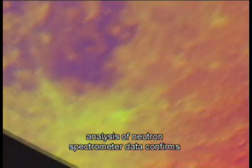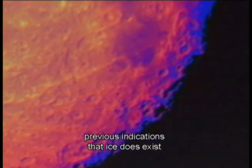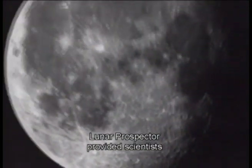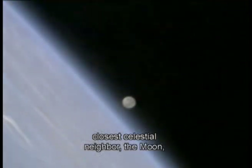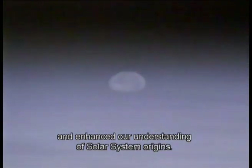analysis of neutron spectrometer data confirms previous indications that ice does exist at the Moon's north and south poles. Lunar Prospector provided scientists with tremendous new insight into Earth's closest celestial neighbor, the Moon, and enhanced our understanding of solar system origins.